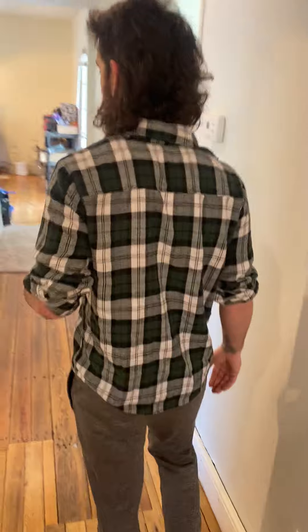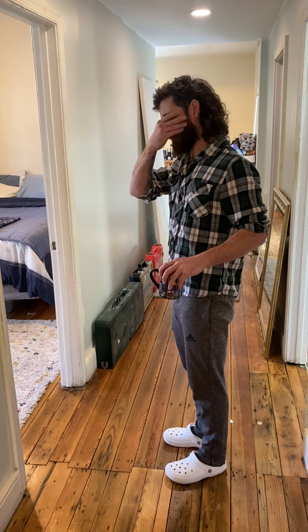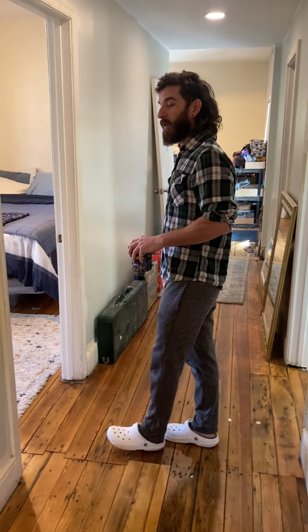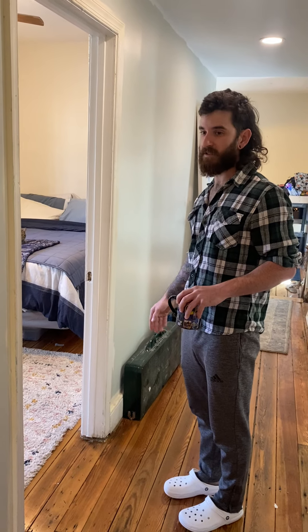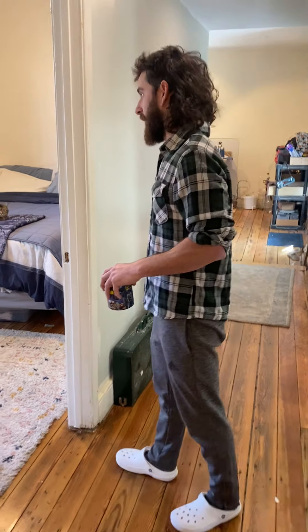This is all our stuff that still needs to find a home. We're getting a shed here shortly where a lot of this can go, to give us more space in here. We use most everything we have but some things are seasonal. Anyway — bedroom.